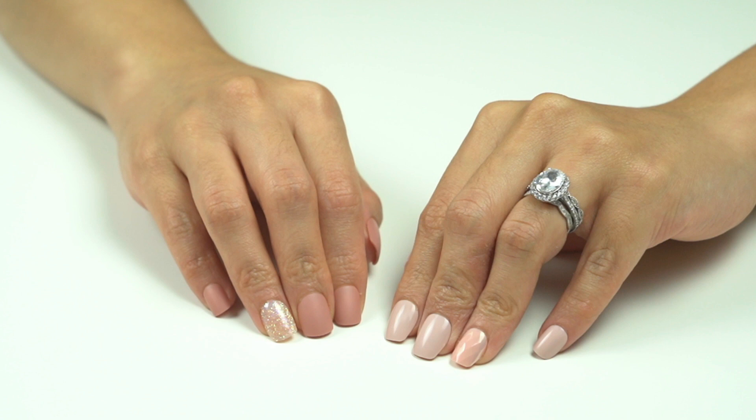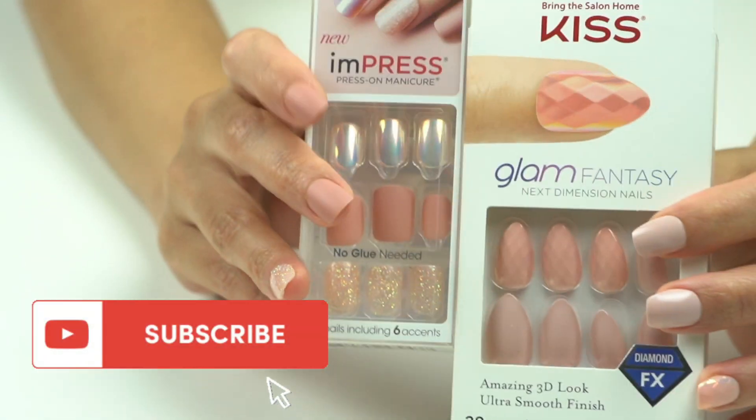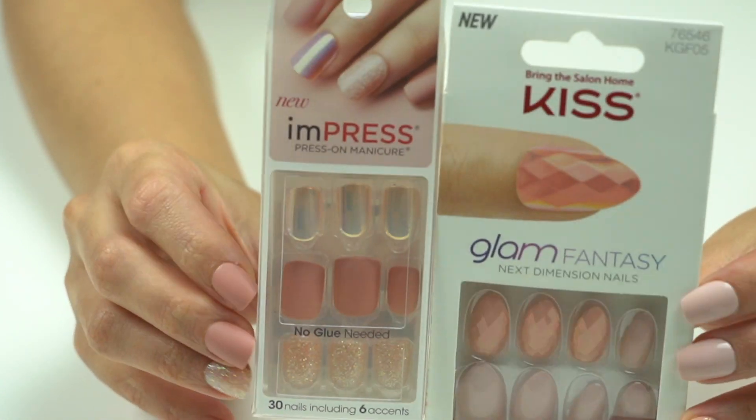This video is getting long so I decided to split it into two parts. For the second part, I will show you the look of these nails after a week, how to take off both Impress and Kiss nails, and whether you can reuse them. That's it for this video — thank you so much for watching! If you found it helpful, give it a thumbs up, subscribe if you haven't, and click the bell button to be notified of new videos. Have a great day everyone, I'll see you next time!